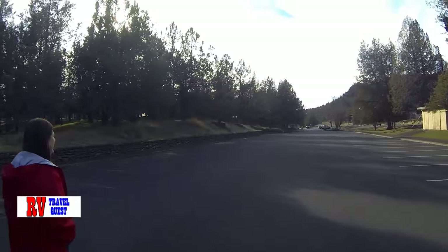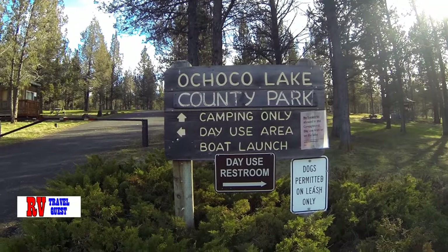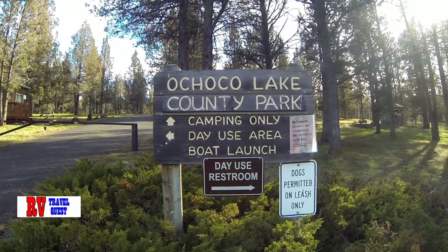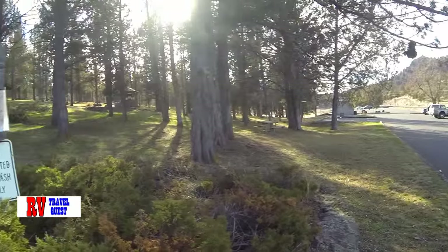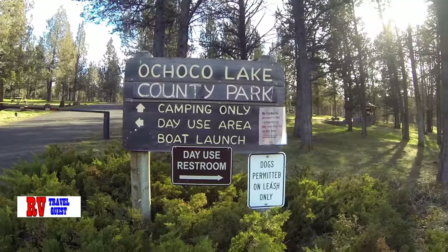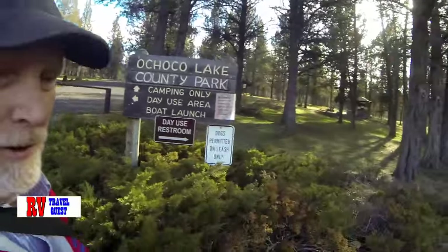We're parked way down there and we're heading back, but I had to show you a floating restroom. So here's the sign for Ochoco Lake County Park. There is camping here — camping only, not for RVs or anything. They have a lot of day use areas; we showed you some of those. And the boat launch is right over there. And apparently they have a floating bathroom. So next time you're in Ochoco Lake County Park, come on camping and try out their floating restrooms. It doesn't take much to fascinate us.